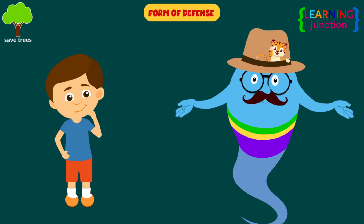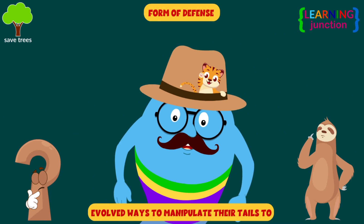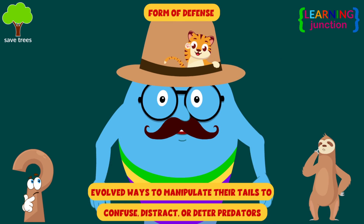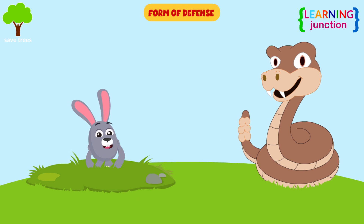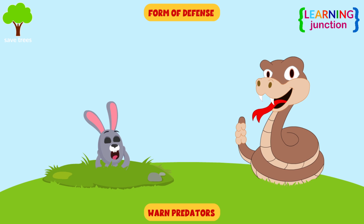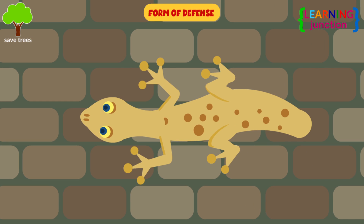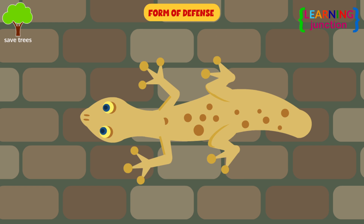Form of defense. Animals that use their tails for protection evolved ways to manipulate their tails to confuse, distract, and deter predators. For example, rattlesnake tails developed to help them warn predators not to get too close. Lizards will cast their tails aside and hope that the predator pursues their tail as an easy snack, so the lizard can make a quick and easy getaway.